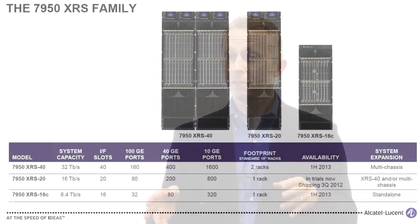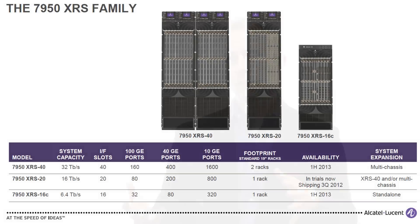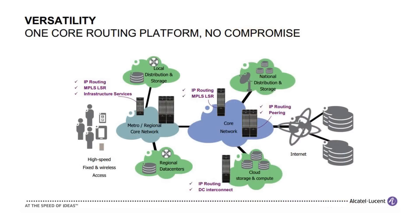There are three members of the family: the XRS 40, which delivers 32 terabits of capacity; the XRS 20, which delivers 16 terabits of capacity; and the XRS 16C, which delivers 6.4 terabits of capacity. That really gives us and our service provider customers a complete family to address everything from small metro core networks and Tier 2, Tier 3 IP backbones and MPLS backbones, up to the largest Tier 1 telcos, cable MSOs, and ISPs worldwide.